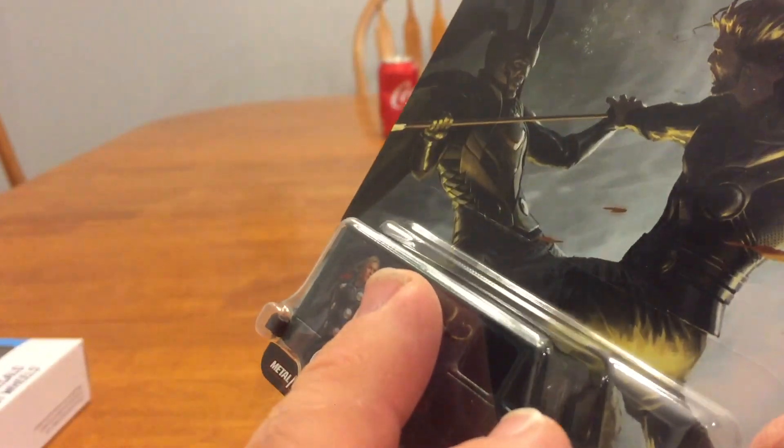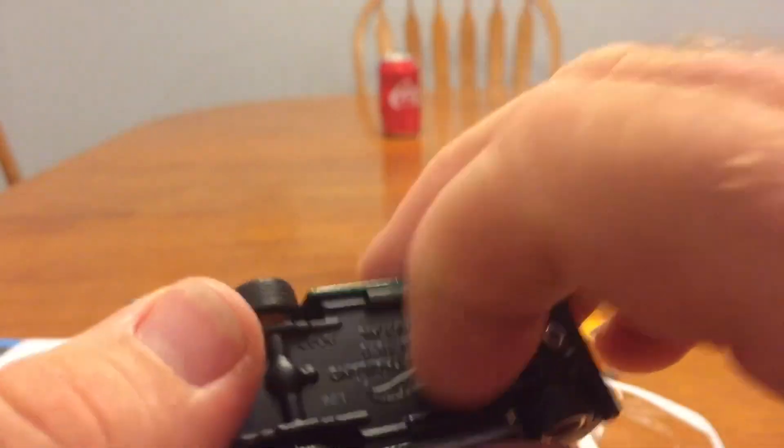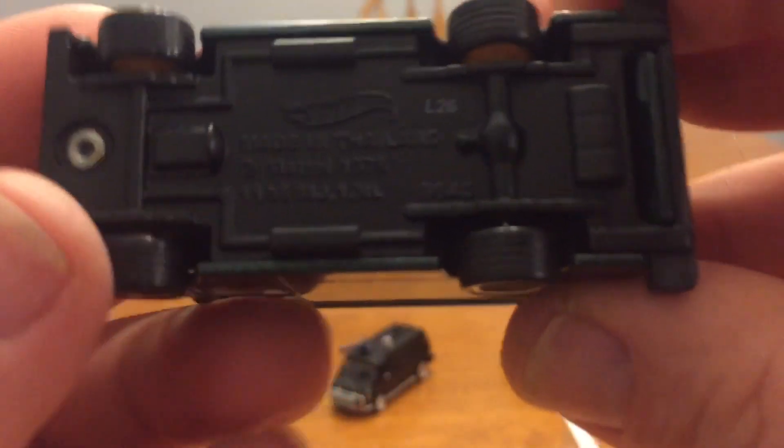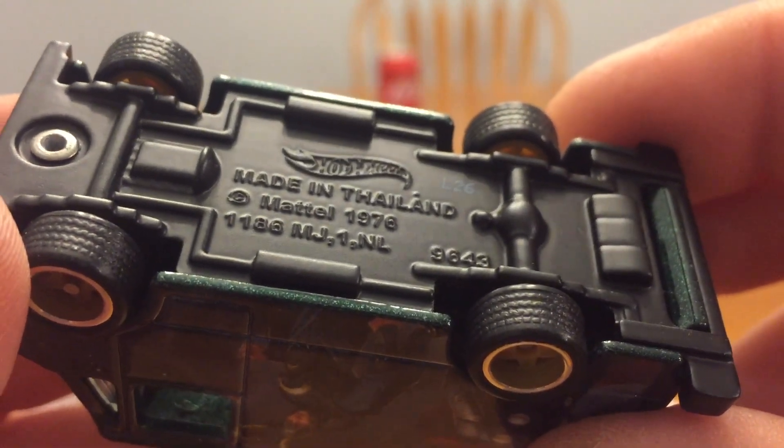I don't know if this was $4.44 or something like that — they're pretty high, a lot higher than a regular Hot Wheels release, but you're paying for the metal and everything. Let's look at the base first — it's made in Thailand and you've got Mattel on there.